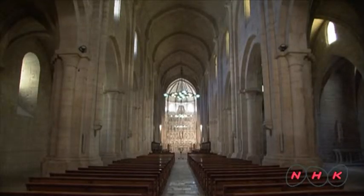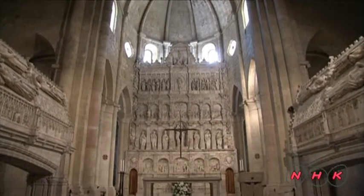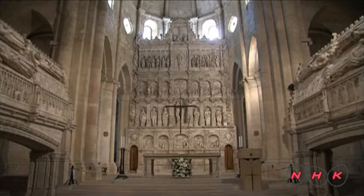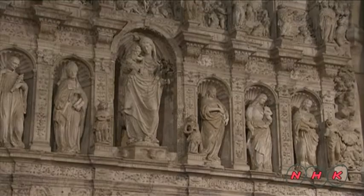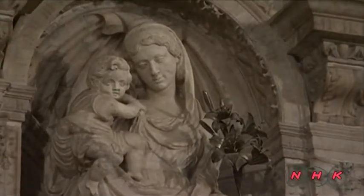This is the monastery cathedral. The altar is sparsely decorated, avoiding excess. In the centre is a statue of the Virgin Mary, holding her son, Jesus.